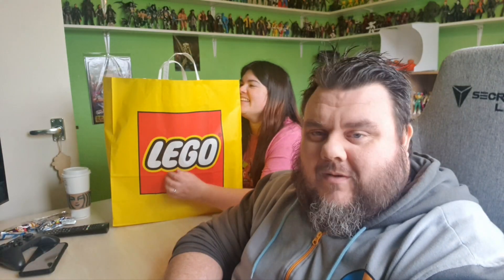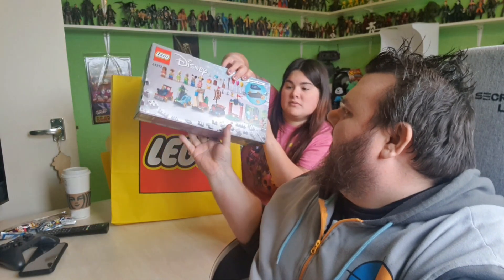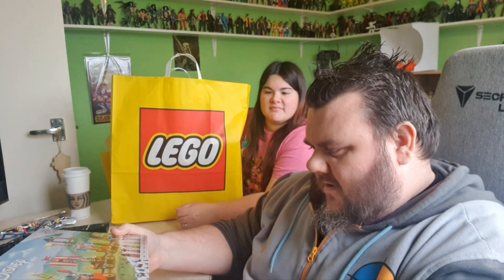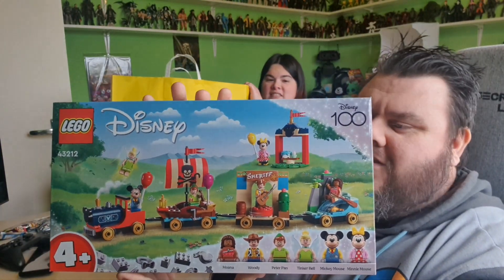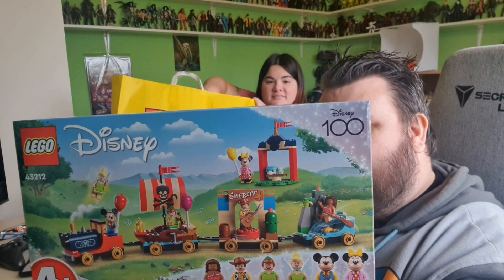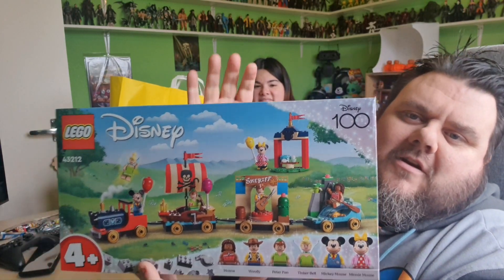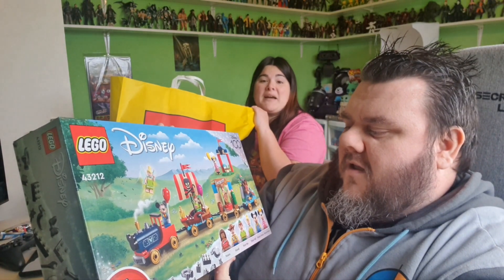And we're back from shopping. Mrs. Superstar was dying to show off everything she picked up at the Lego store today. You guys saw how manic that was this morning at the Lego store. So, what did we get? We got ourselves set number 43212 — it's technically the Lego 100th anniversary and this is the parade set. It comes with minifigures of Woody, Moana, Tinkerbell, Peter Pan, and Mickey and Minnie, with different outfits for Mickey and Minnie compared to the previous ones. It seems to be based upon a Disney parade, which is really cool, and it's going in the cabinet.